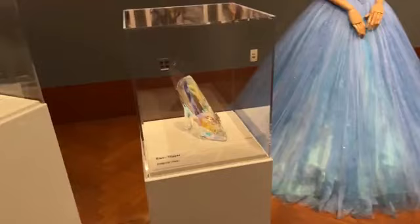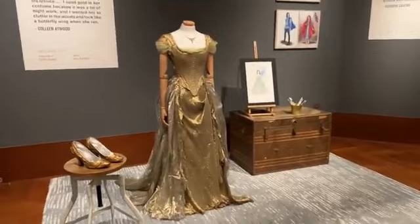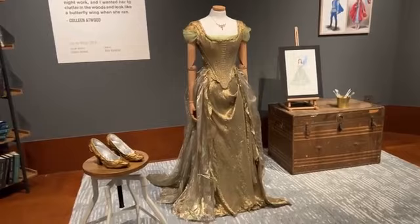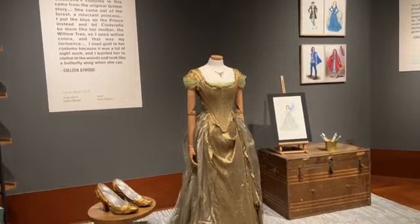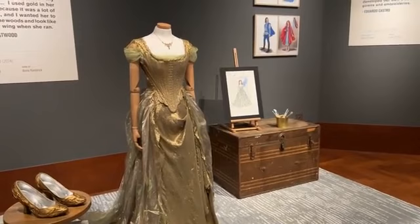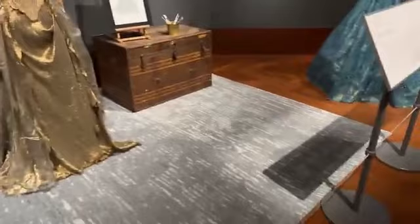The costumes for Cinderella were designed by Sandy Powell, who did all the costumes for that film. Lily James wore this iconic ball gown, and the slipper was made by Swarovski — it's all crystal. Then there's Anna Kendrick's version of Cinderella from Into the Woods in 2014. That version stayed closer to the original Grimm's fairy tale — there's no fairy godmother; instead she goes to a tree above her mother's grave. Everything here reflects the woods: the color palette is green and gold like tree leaves, and if you look at the slippers, they look like bark.